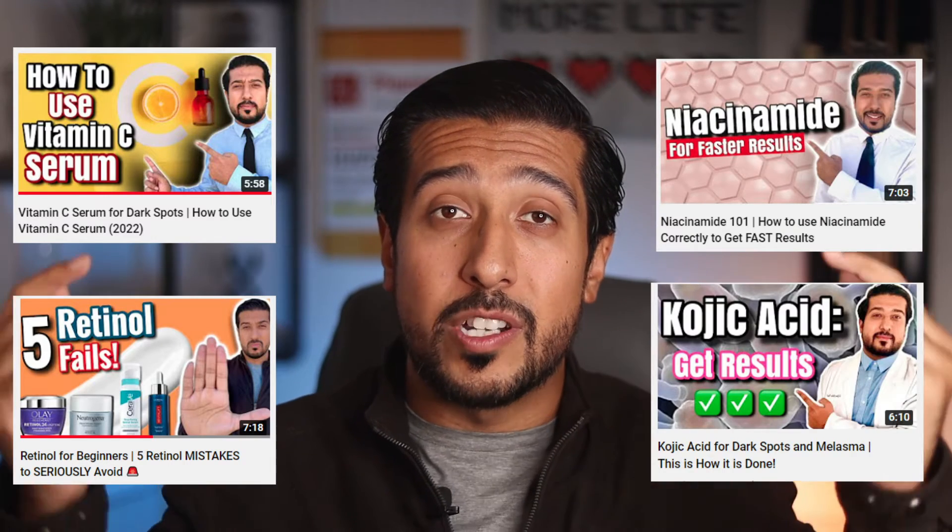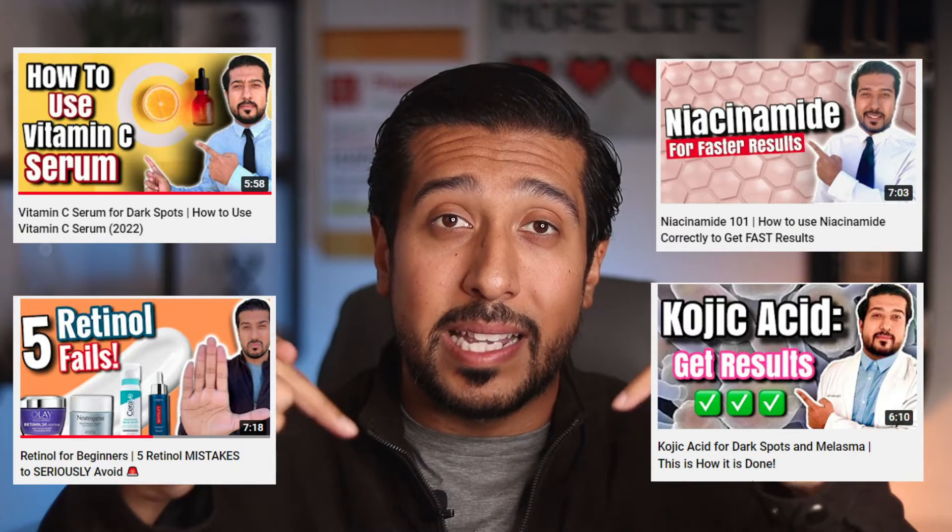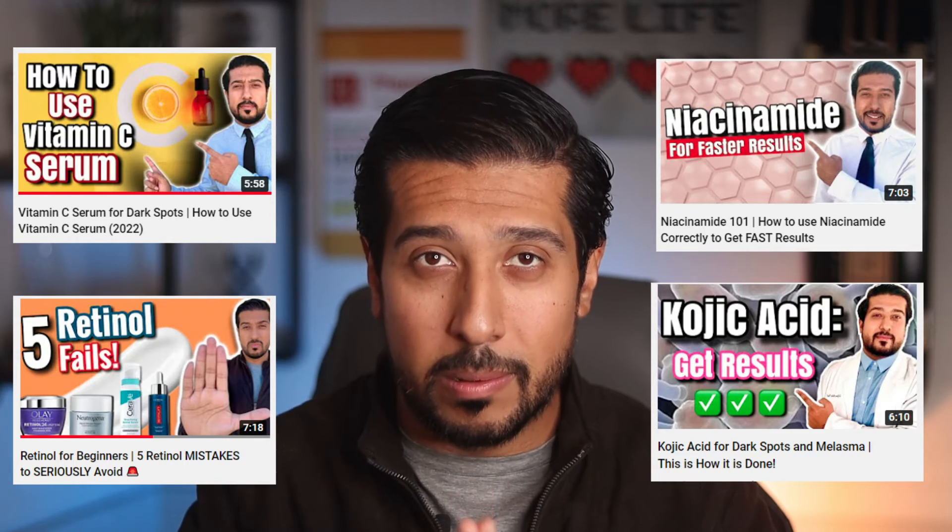You can use tranexamic acid with your vitamin C, retinol, niacinamide, and kojic acid — I've made videos on all of them linked in the description below that I encourage you to watch as well.